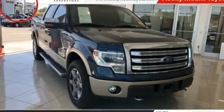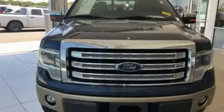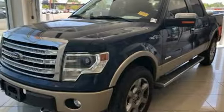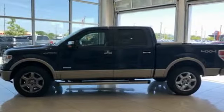Come test drive the 2013 F-150. A Ford F-150 knows how to handle any situation. It's built to follow orders, no whining.